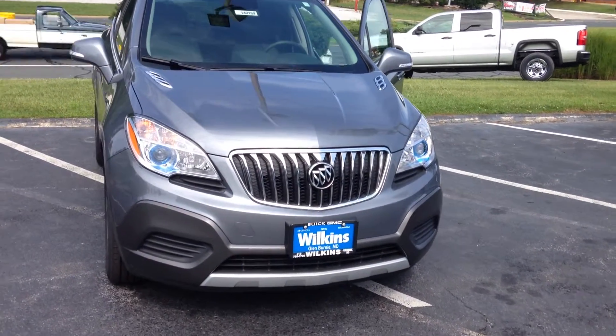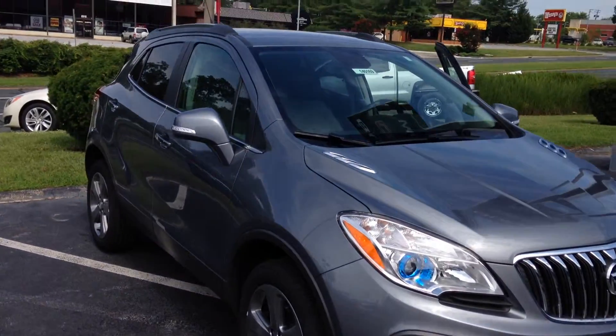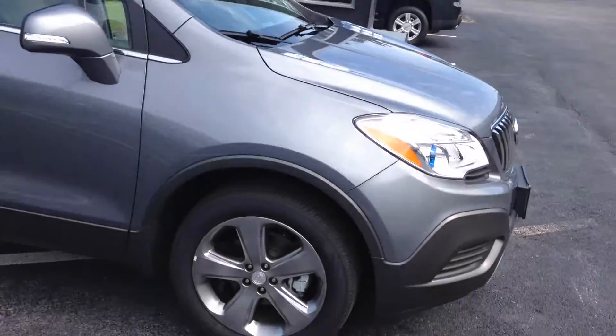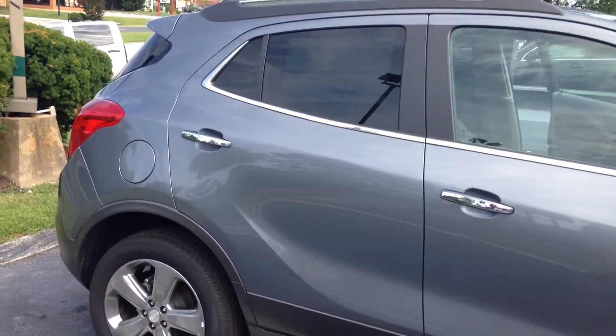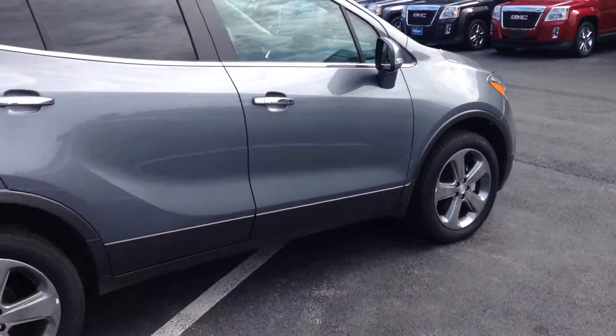Hello Teresa, thank you for taking the time to inquire with us here at Wilkins Buick GMC. Wilkins Automotive has been family owned since 1949 and we take pride in serving our customers. My name is Eli, one of the internet specialists, and I'd like to take two minutes to personally show you the 2014 Buick Encore base model.